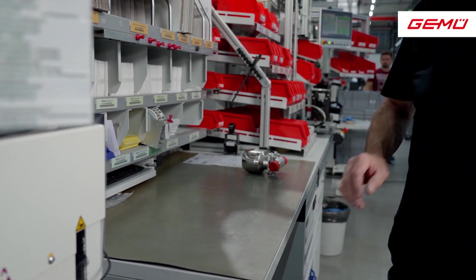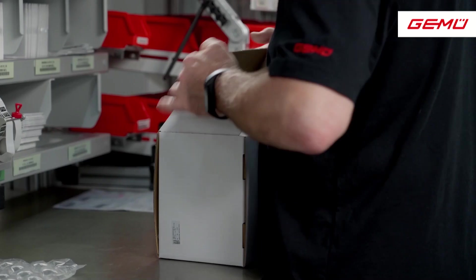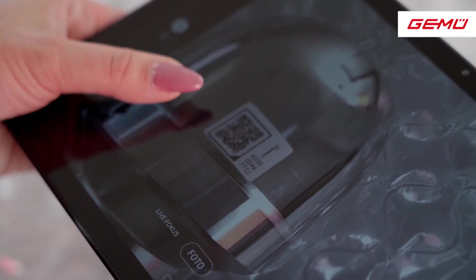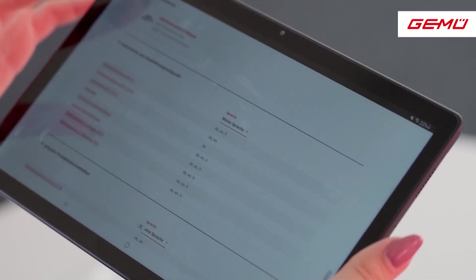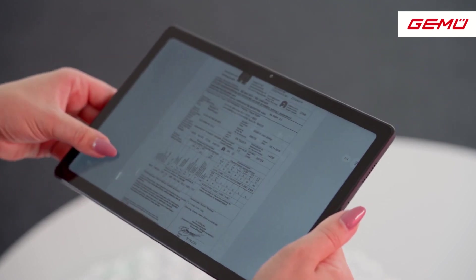For GEMU, the subjects of sustainability and support of customer processes play a very important role. Therefore, we prefer to provide our documents and data digitally. This makes an important contribution to the protection of our environment and creates the option of making on-site processes more efficient. A milestone in the supply of data is the digital product label, Conexo Lite, which enables further new access to data.